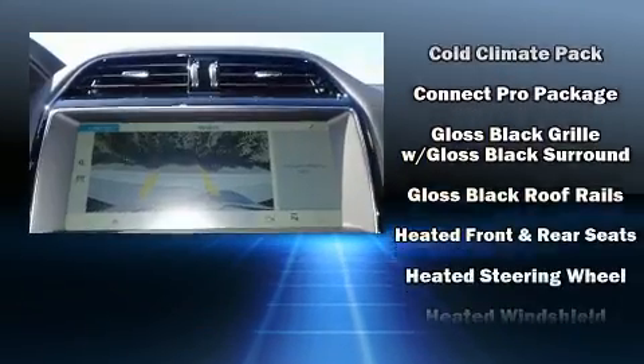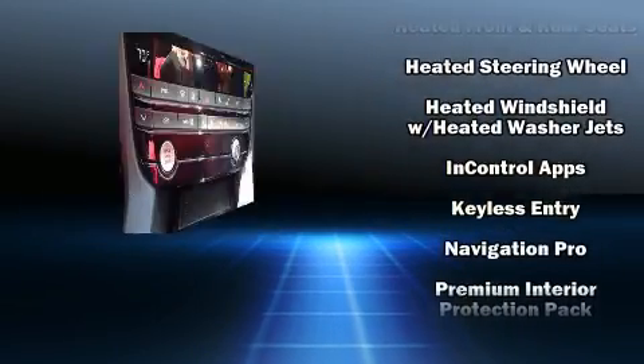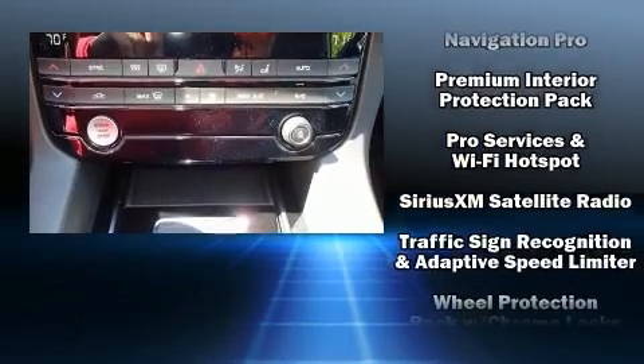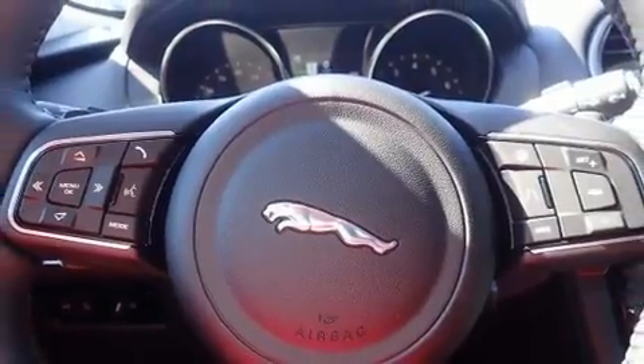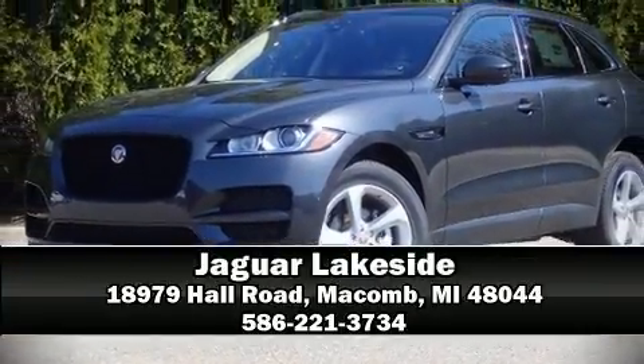Jaguar ensures the safety and security of its passengers with equipment such as dual front impact airbags, front side impact airbags, traction control, an emergency communication system, and four-wheel disc brakes with ABS. Stop by our dealership or give us a call for more information.